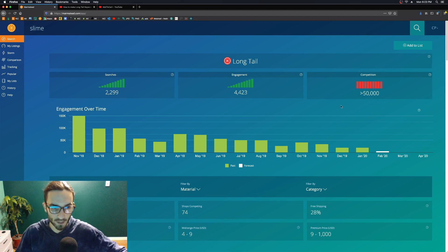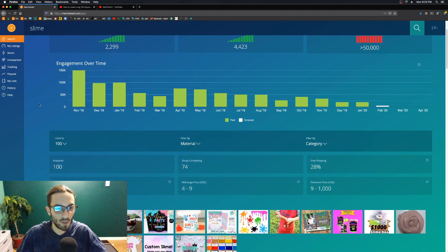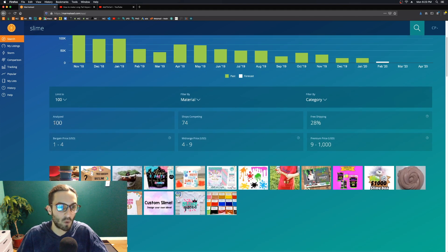That is just silly, because you want to go where the money is — and so does everyone else. The only thing you need to do is make sure that you're ranking, and that is why we're using Marmalade. Marmalade analyzed 100 listings and gave you an average based on those 100 listings — the first 100 listings — because those are the ones that matter. We want to analyze the best first 100 listings, not the last page.